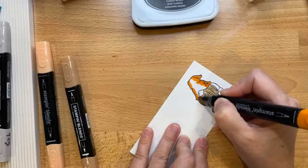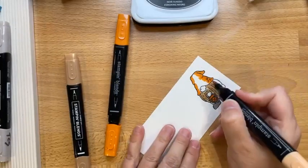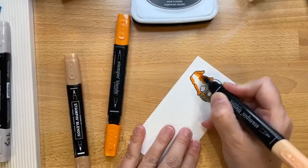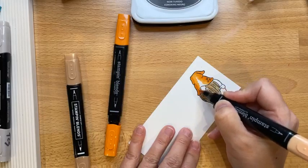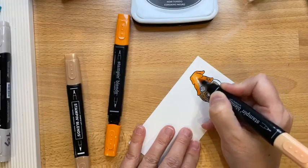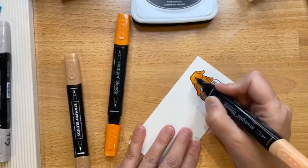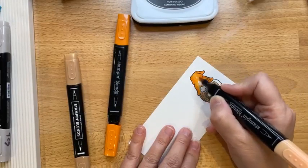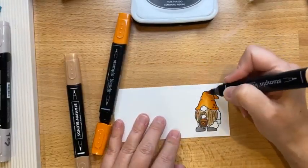I'm trying a new coloring technique where I'm going from the outside and coming to the inside. I saw somebody do this, so I'm going to try it. You leave kind of a little bit of white in the middle if you want. I'm actually going to color it all in. Okay, that works pretty good!